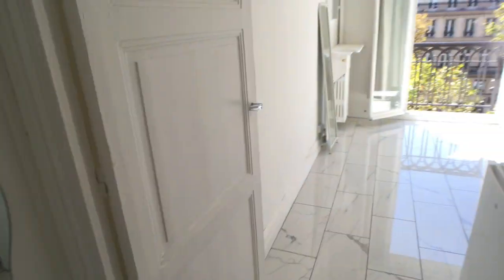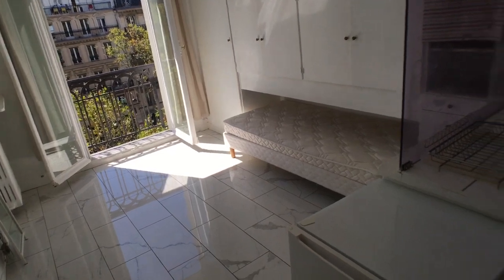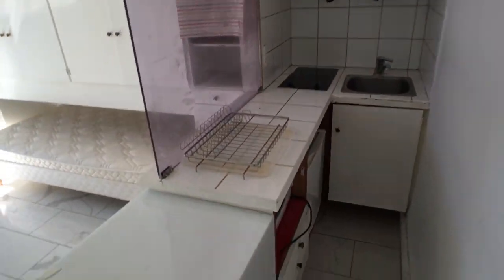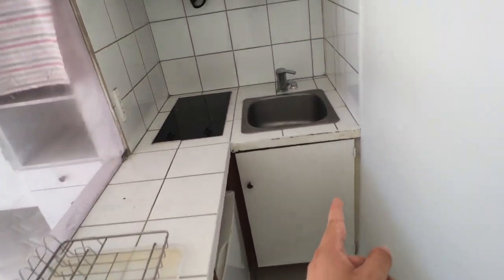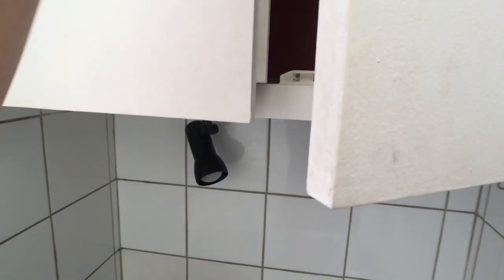Here you have a mirror and also some storage right here. And so this is the living room and the bedroom and also the kitchen right here. You have everything you need: the fridge, microwave, the sink, some closets to put your stuff, so it's really really nice.